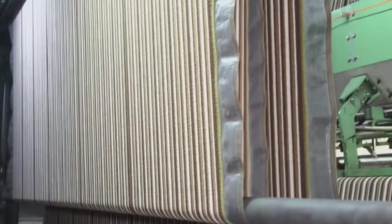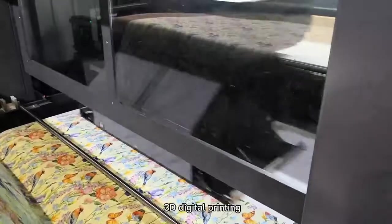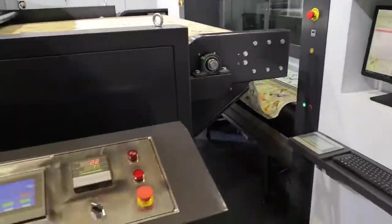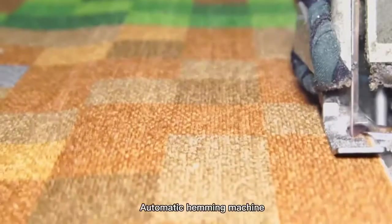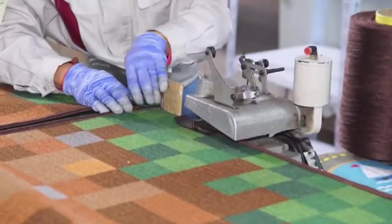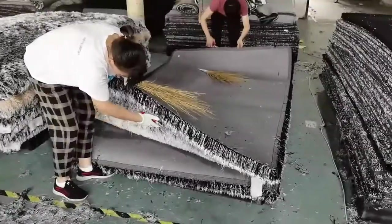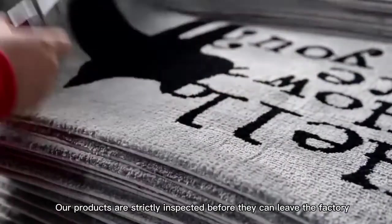Weave-in equipment. Sandy printing product display. Automatic filling of adhesive on the back. Automatic cutting machine. Our products are strictly inspected before they can leave the factory.